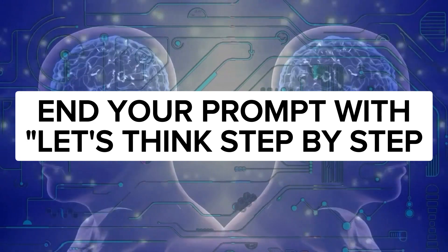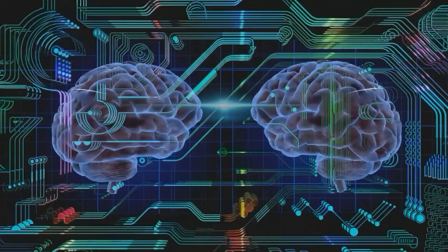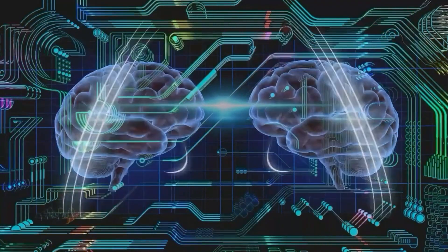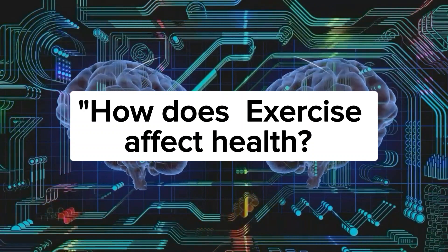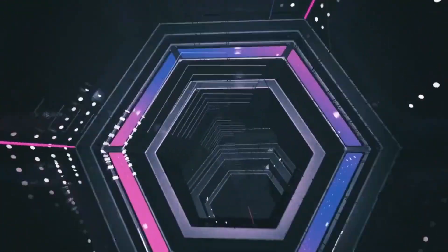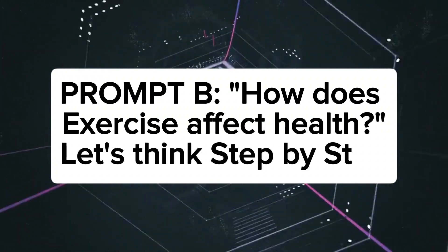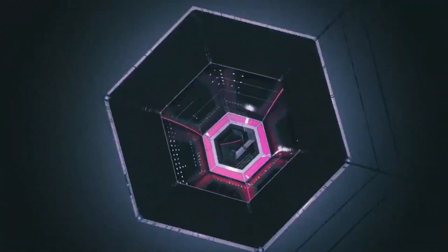The next best ChatGPT prompt I find really useful is to end your prompt with 'let's think step by step.' This technique, as simple as it is, can make a massive difference in the kind of output it generates for you. For example, we are going to give ChatGPT the prompt: 'How does exercise affect health?' In the first version, we won't add 'let's think step by step.' In the second version, we will add it. Then we'll compare the two and see if there is any difference.